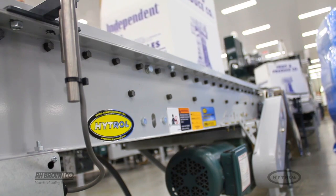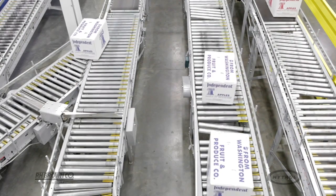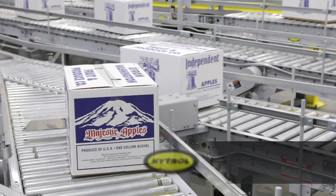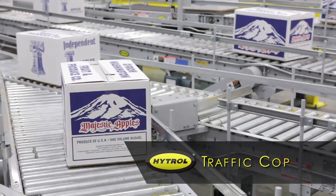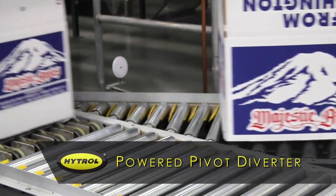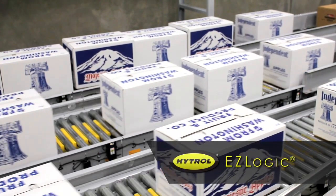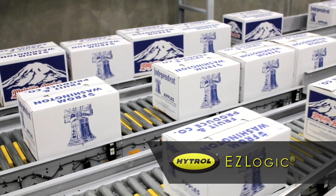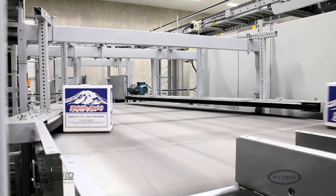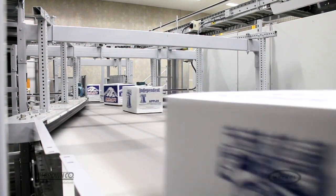Hytrell and R.H. Brown worked with Washington Fruit to use both simple and complex equipment in harmony to achieve the best overall solution. A simple device like Hytrell's traffic cop provides a solution to lane merging and allows Hytrell's power pivot diverter to divert boxes without concern of jamming product downstream. Hytrell's easy logic zero pressure accumulation provides the system with a staging area when needed prior to sortation, accumulating product and promoting the system's ability to use Lean Logix to combine different cases as they are presented to the sorter.